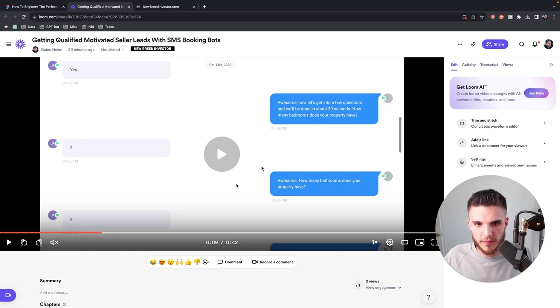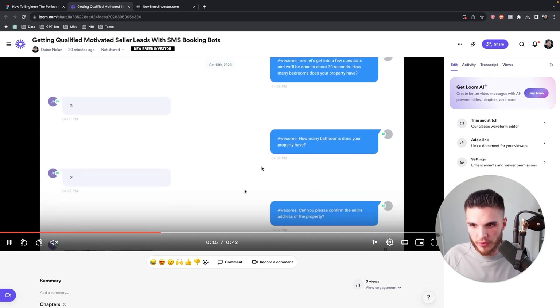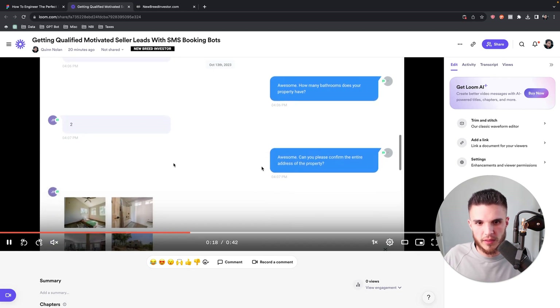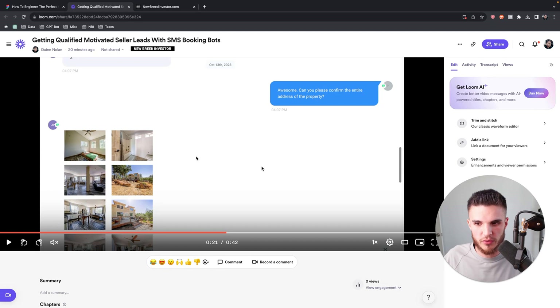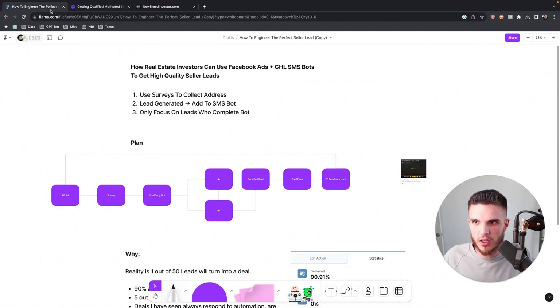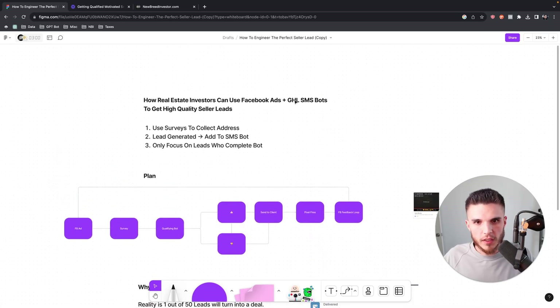He says three, then it says 'Awesome, how many bathrooms does your property have?' He says two. Then: 'Can you please confirm the entire address of the property?' And this was crazy — he actually took photos and sent photos of the property. Now this looks more like a traditional listing, and I'm going to talk more about why I'm doing this and using Facebook ads plus an SMS bot.